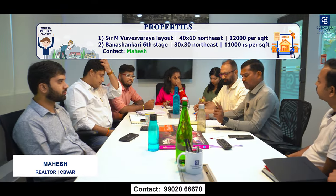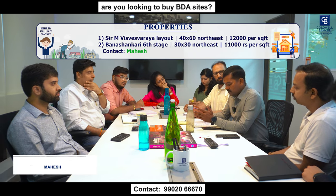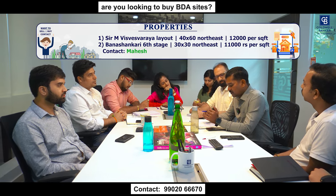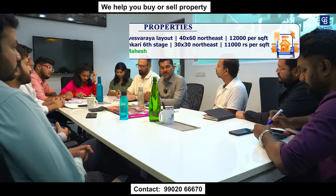This week I have two properties — one in Banashankari and one in SMV layout. The SMV layout site is 40 by 60, north-east corner, in 6th block near Oxford College. The price is 12,000 per square feet. The other property is Banashankari 6th stage, 10th block, north-east corner. The price is 11,000 per square feet.